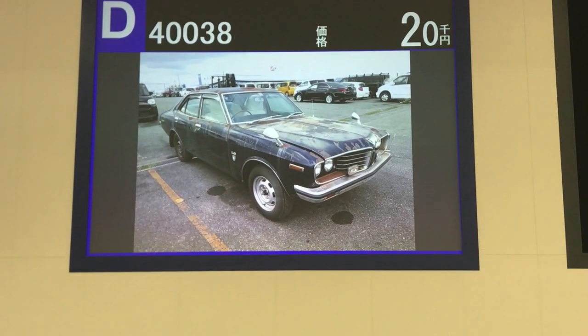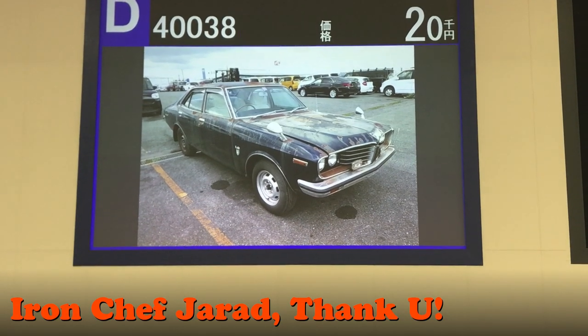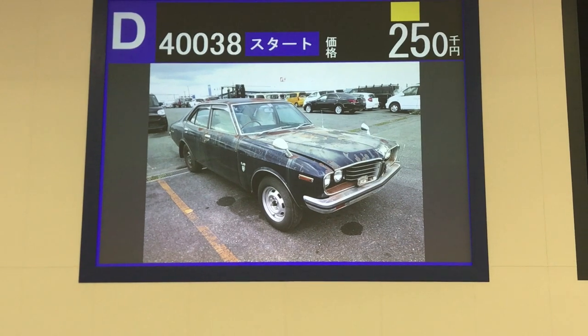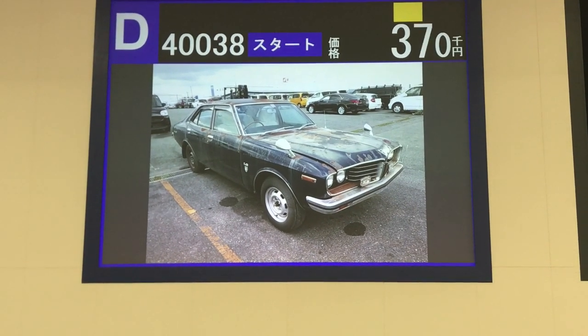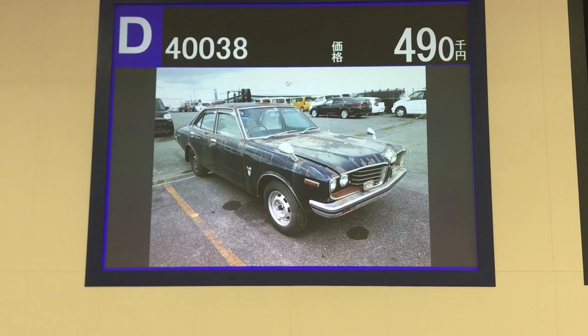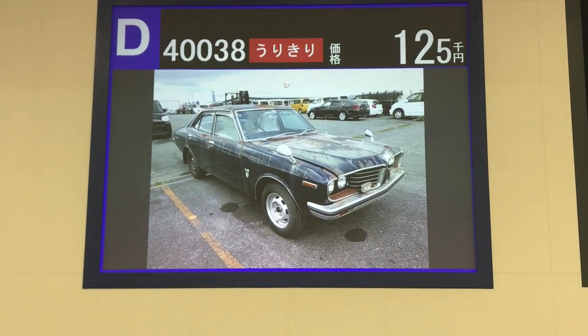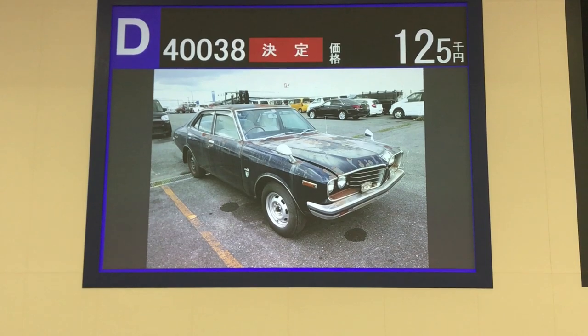This is really weird, and I phoned a friend — thank you, Jared. Ignore the fact that it goes up to 490,000 yen. Then we see the auction kicking off again at 120,000 yen, and a single bid takes us to 125,000 yen. Thanks for watching.